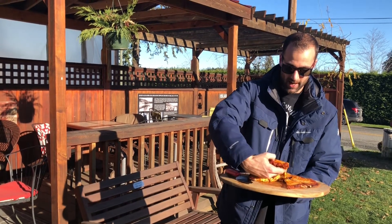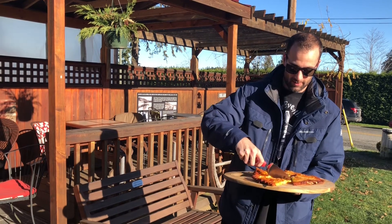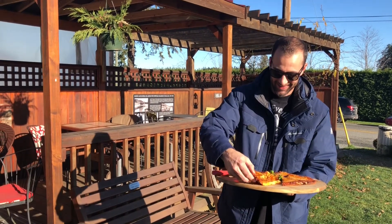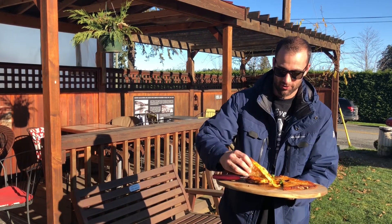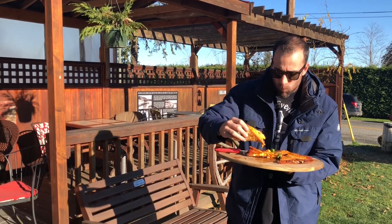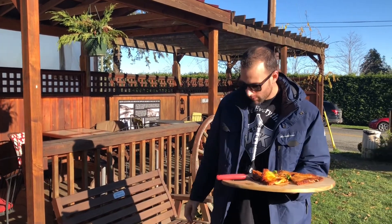Go for this big guy. I'm super excited about it. Just the look of this — I'm already thinking it's probably going to be a nine. Taco grip, boom, look at that. Unbelievable. Taste test — that is unreal.